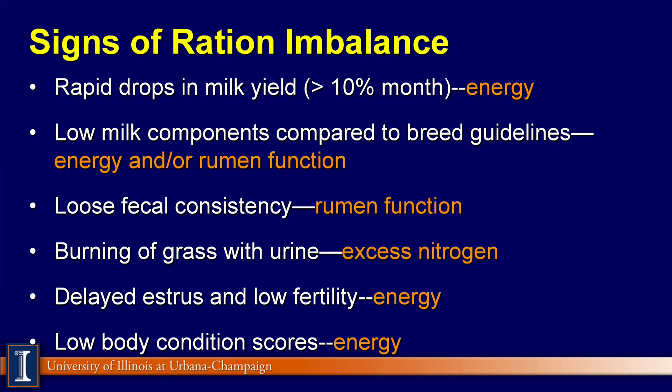The burning of grass with urine reflects excessive nitrogen losses coming out in the urine being excreted by the cow. A delayed estrus and low fertility can reflect body condition score and energy status on cows, and low body condition scores reflect the energy status.